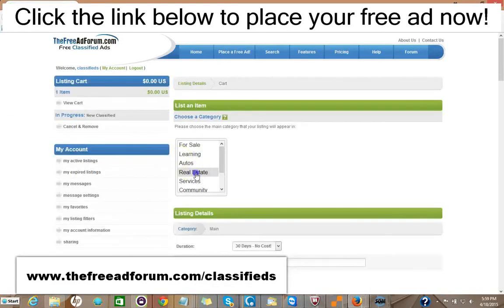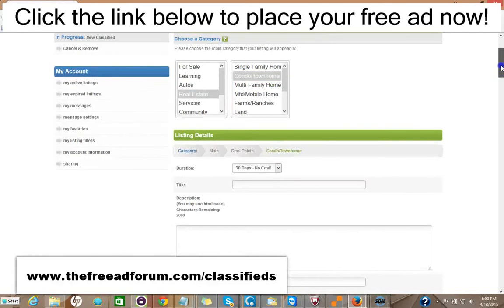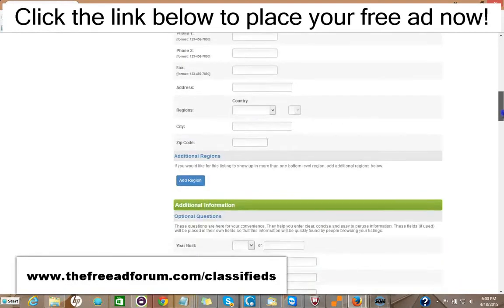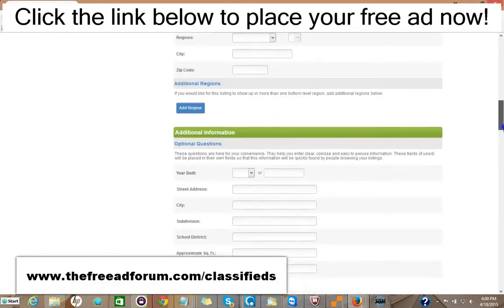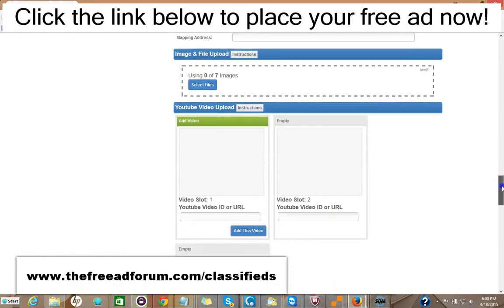It's very simple. You pick your category, you pick your subcategory, then you fill in your information on the listing. You have 30 days free, no cost. If you don't want to bother reposting your ad, you can pay just two dollars for 90 days, or five dollars and your ad will stay live an entire year. You put your title, your description — you can add HTML to make it look very attractive — the price, your methods of payment. A lot of this information is optional. You can add up to seven images and three videos.